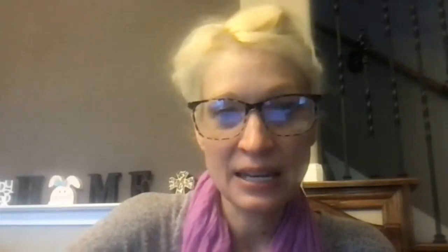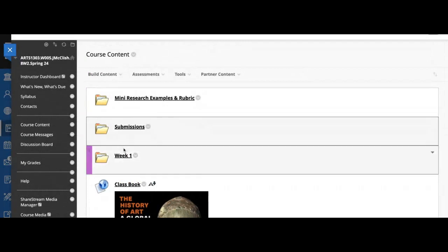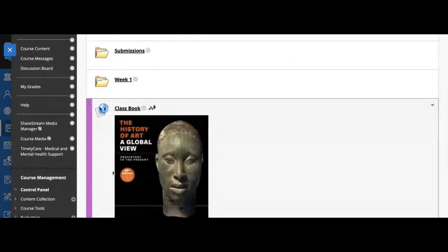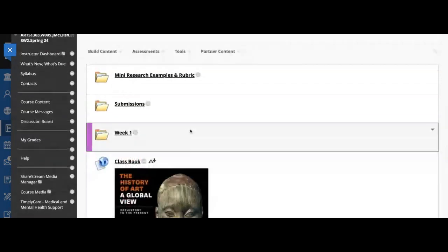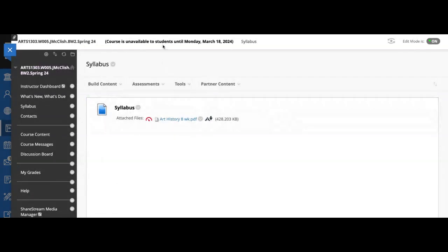Let me share my application screen, because that is probably the most interesting thing for y'all right now. When you hop in here, this is what you're going to see — I've got examples of your many researches, a submission, and a week one folder. This is your book, and I'm going to have a separate video just about that. If you go to this tab, this is going to be your syllabus. Blackboard does not like pop-up windows, so I'm sharing my application screen to go through the syllabus.